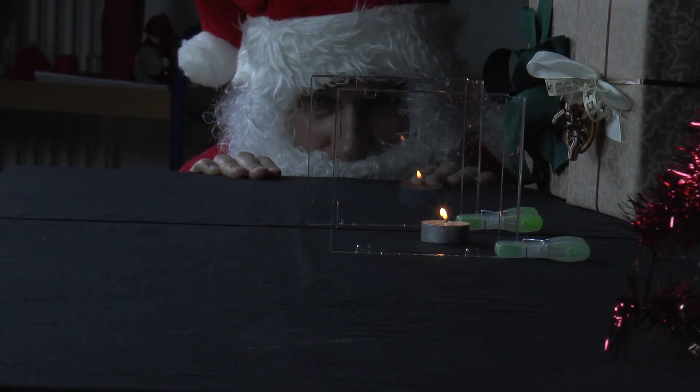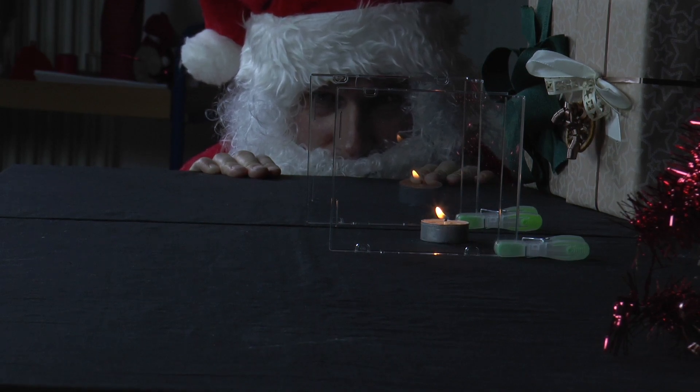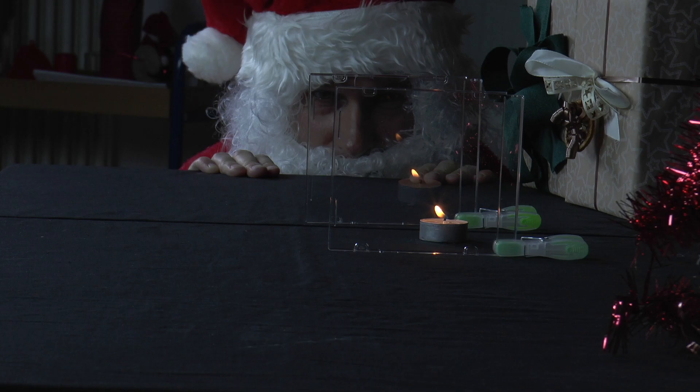Since only a part of the light is reflected at any given time, the image of the candle flame becomes weaker and weaker as the number of reflections increases. We could see four candle flames very well. The fifth image of the flame was only weakly visible — but this is quite sufficient for a cheap advent wreath.